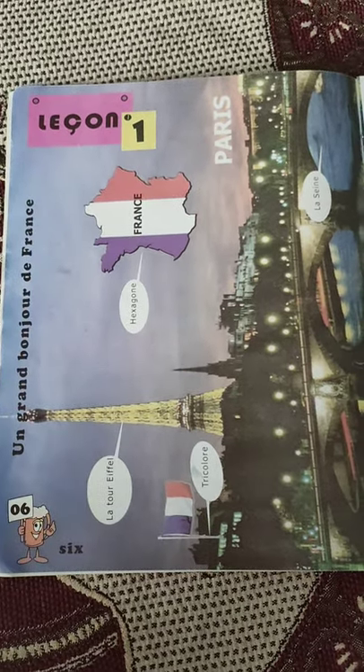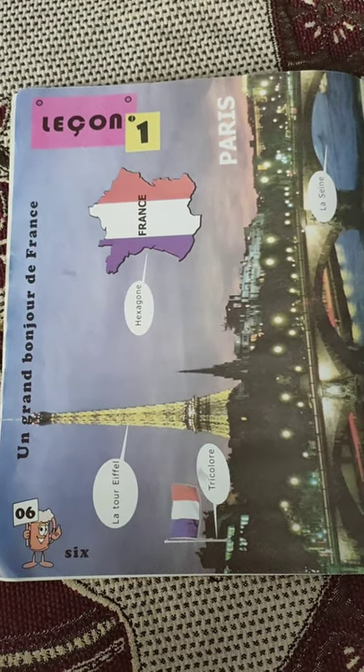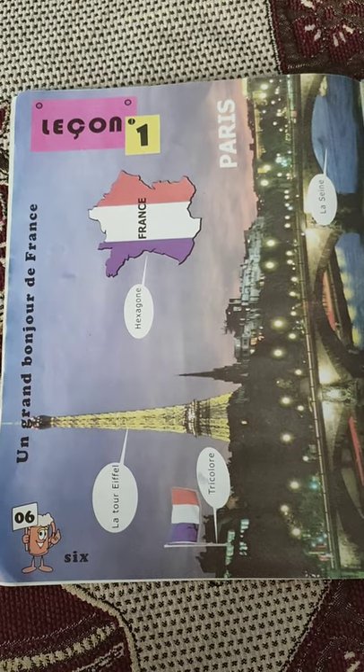Bonjour tout le monde. Good morning everybody. Today we are going to do the revision of chapter number 1, lesson number 1 and lesson number 2.